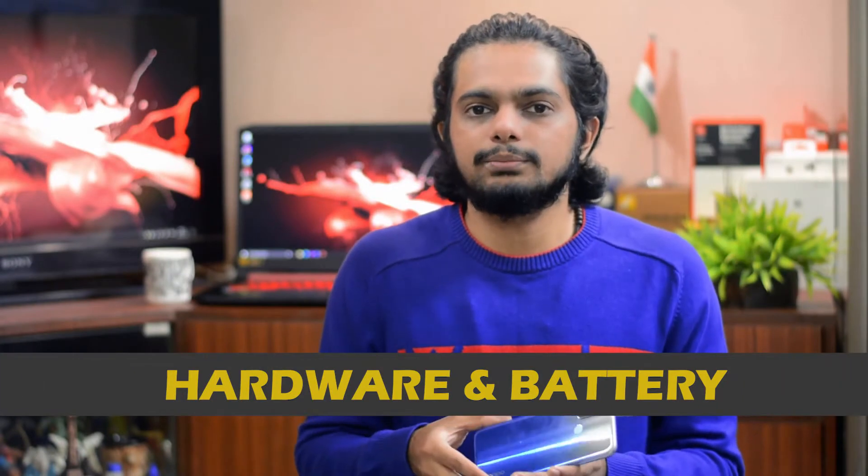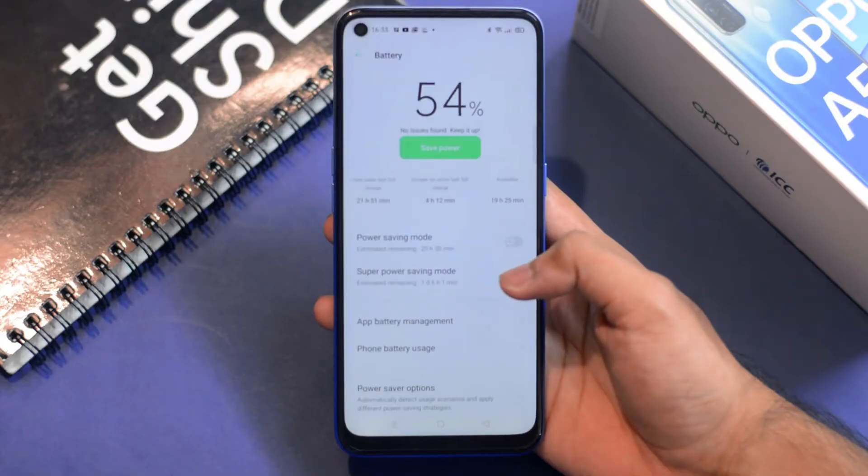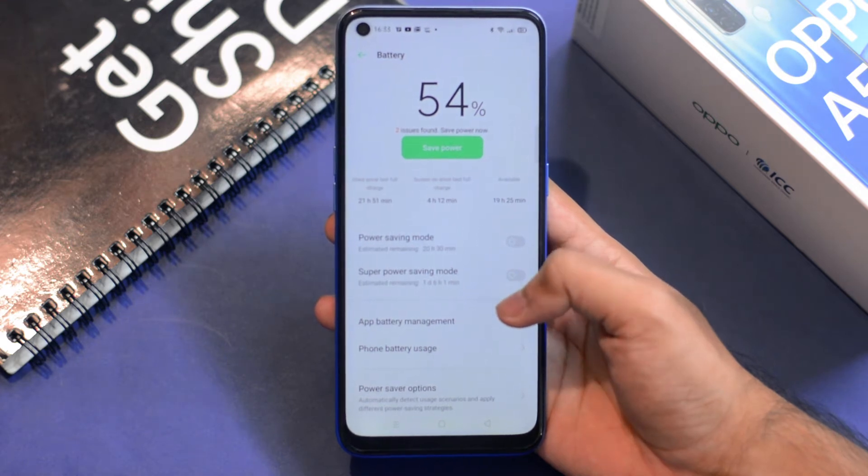The Qualcomm Snapdragon 460 processor is decent and I have not faced any major lag issues or stutters. But in terms of gaming this phone is not good enough — I would suggest a better smartphone if you want a phone just for gaming. The 5000mAh battery on the A53 can give you more than a day of usage, and the 18W fast charging support can juice it up whenever you want, so in terms of battery life this phone is great.